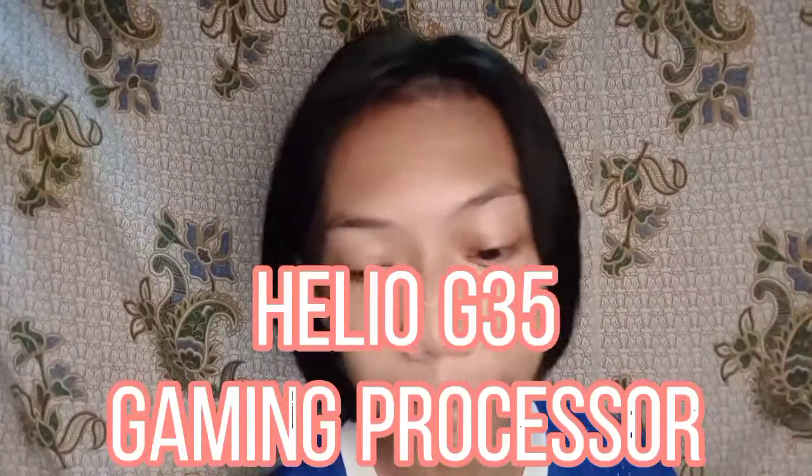Next naman natin is sa kanyang gaming processor. Si Realme C11 ay meron siyang Helio G35 gaming processor. Medyo maganda na din kasi nung nagtry ako mag-Mobile Legends dito sa Realme C11 is smooth naman. Pero hindi niya kaya yung high quality settings. Meron doon smooth, medium, high — naka-medium lang siya by default. Nung trinay ko siya ng high is medyo may pagkalaglag at nag-FPS drop din siya minsan.